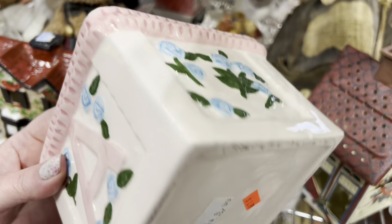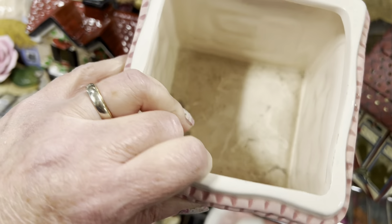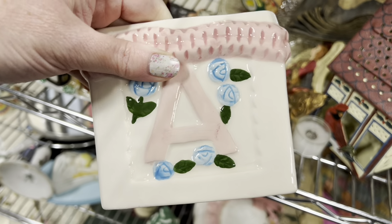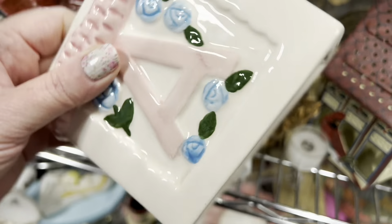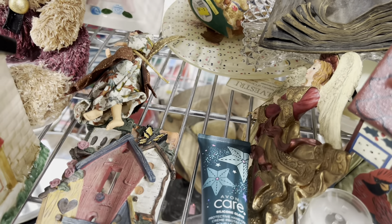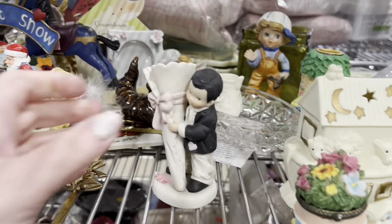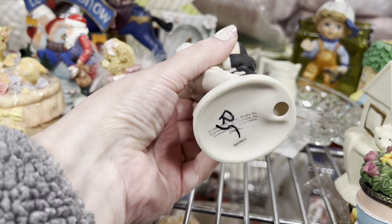I see a little planter back here. It has the AB on it. $1.99. I kind of like it with the little roses but I don't think I'm going to get it because there's no character on it, so I'll put that back.